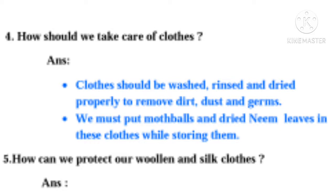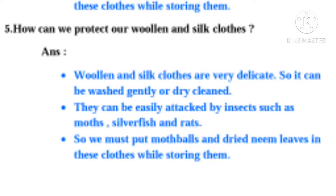Question 4: How do we take care of clothes? Answer: Clothes should be washed, rinsed and dried properly to remove dirt, dust and germs. We must put moth balls and dried neem leaves in these clothes while storing them.